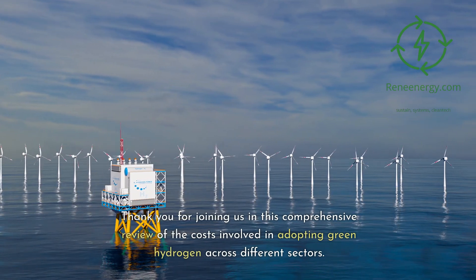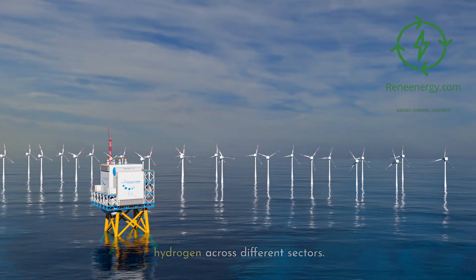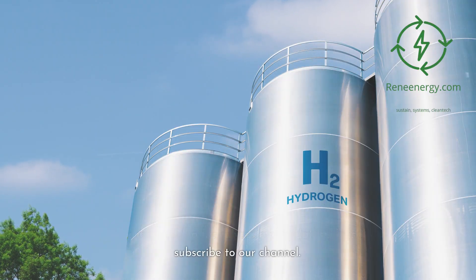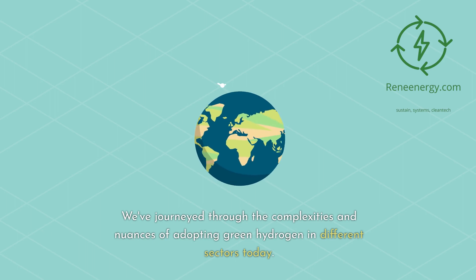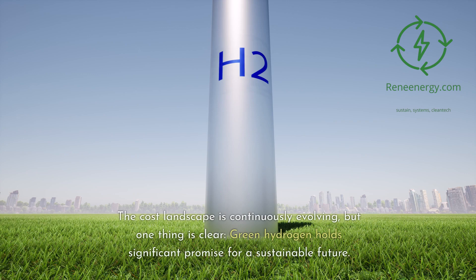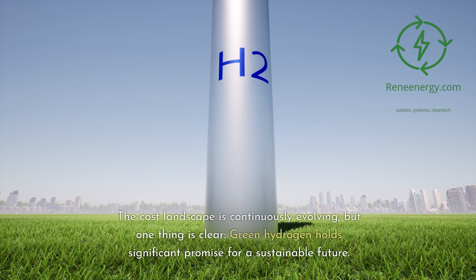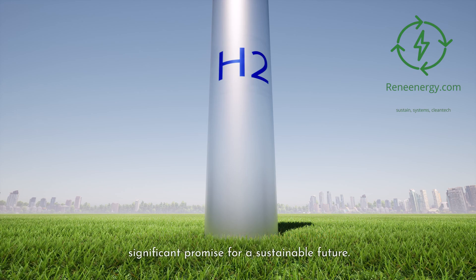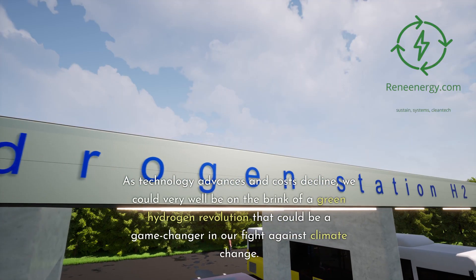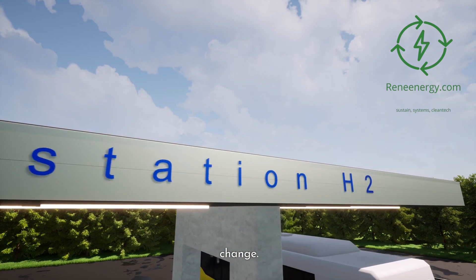Thank you for joining us in this comprehensive review of the costs involved in adopting green hydrogen across different sectors. The cost landscape is continuously evolving, but green hydrogen holds significant promise for a sustainable future. As technology advances and costs decline, we could be on the brink of a green hydrogen revolution that could be a game changer in our fight against climate change.